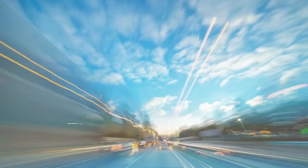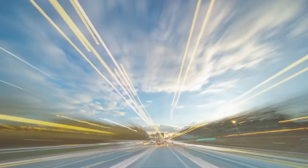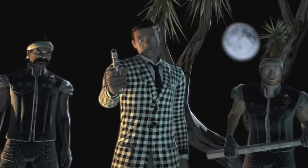If your Aldi shopping were a movie, the checkout part would seem like it's always on fast forward, and it feels that way by design. The checkout process is fast — 40 percent faster than other grocery stores. As one shopper tells Reddit, 'I like to make it a game. Can I empty my cart faster than they can ring it up? I can never win, no matter how hard I try. I think the game is rigged.' The truth is, the game was rigged from the start.